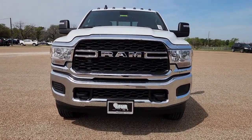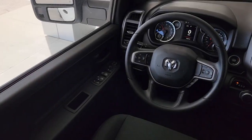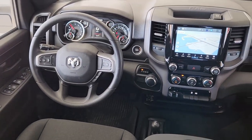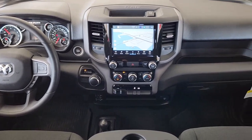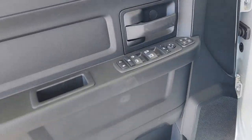The following are some of this vehicle's highlighted options: Apple CarPlay and/or Android Auto, navigation system, keyless start, chrome wheels, bed liner, backup camera, satellite radio, Bluetooth connection, steering wheel audio controls, and Wi-Fi hotspot.